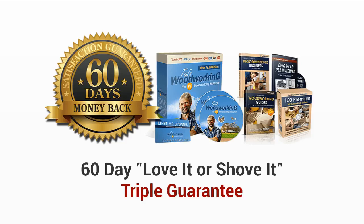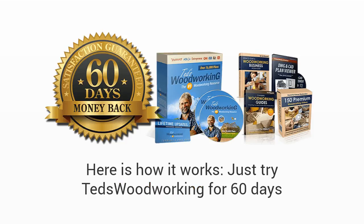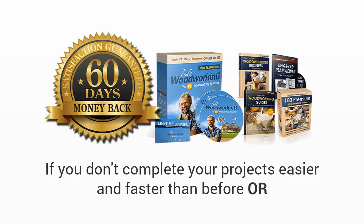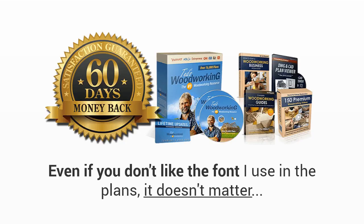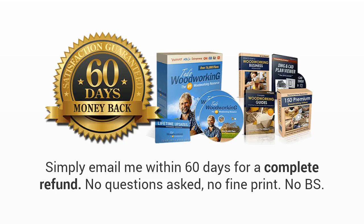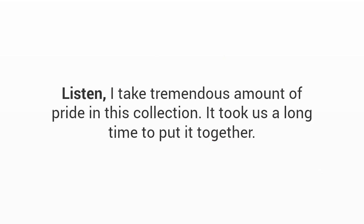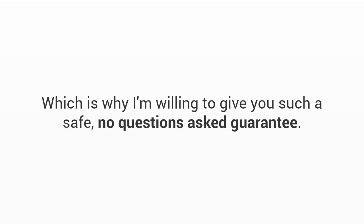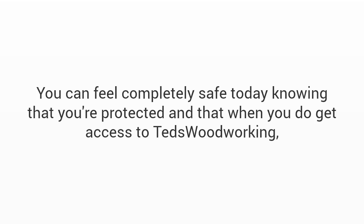To make this a no-brainer decision, I'm also going to give you a full 60-day love-it-or-shove-it triple guarantee. Here's how it works: just try Ted's Woodworking for 60 days. If you can't find the plan you're looking for, if you don't complete your projects easier and faster than before, or even if you don't like the font I use in the plans — it doesn't matter. Simply email me within 60 days for a complete refund. No questions asked, no fine print, no BS. I take tremendous pride in this collection and I know you're going to love it, which is why I'm willing to give you such a safe guarantee.